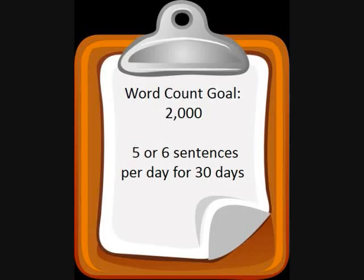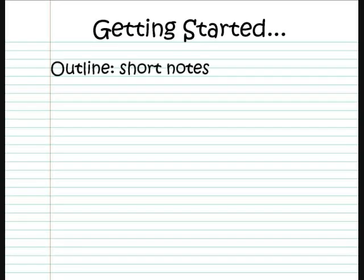That may sound like a lot, but really it's only five or six sentences a day. To get started, I wrote an outline and created characters. To make an outline, I wrote some short notes to remind me where my story was going.